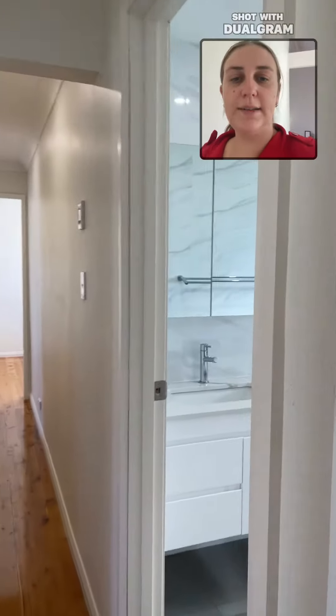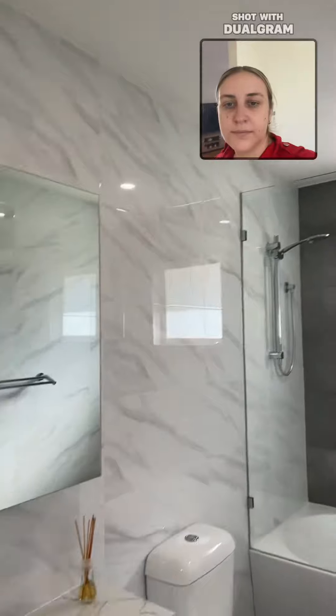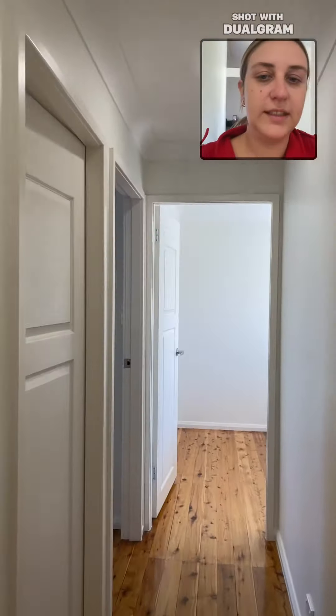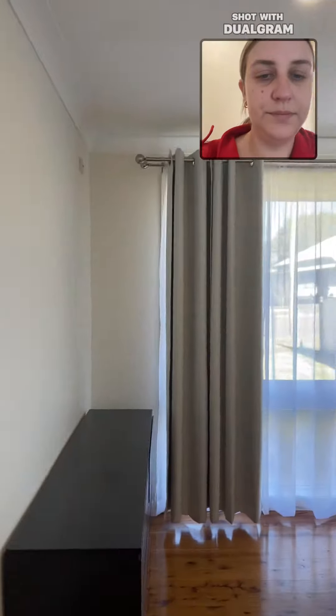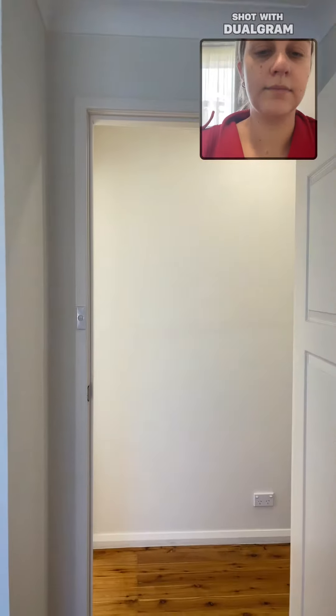The first door on the right is the main bathroom. The first door on the left is the smaller third bedroom, currently used as storage. And then we have the larger second bedroom, and then the master bedroom.